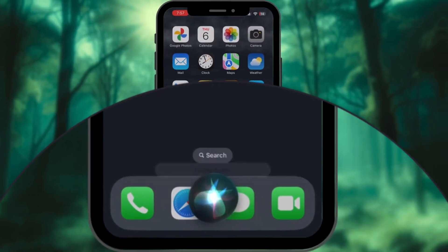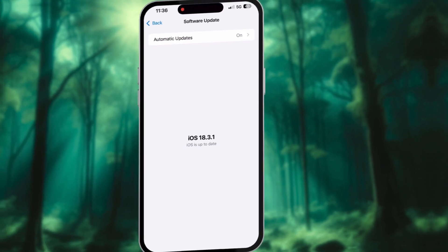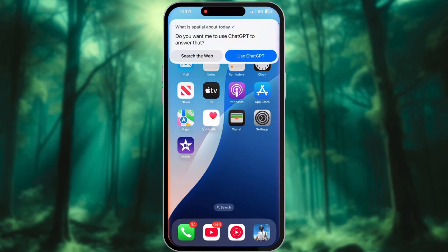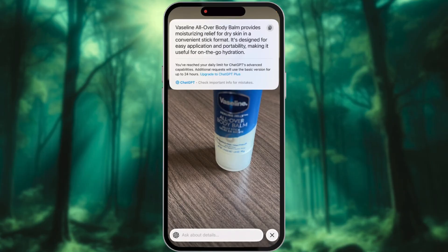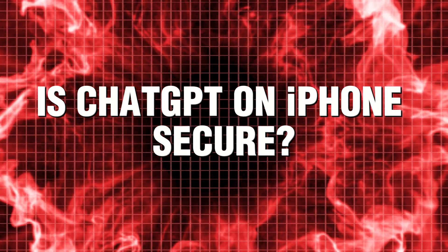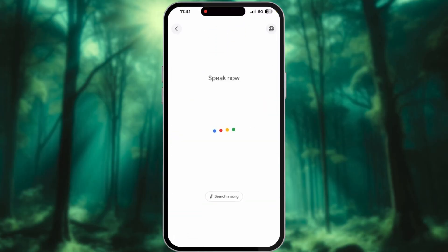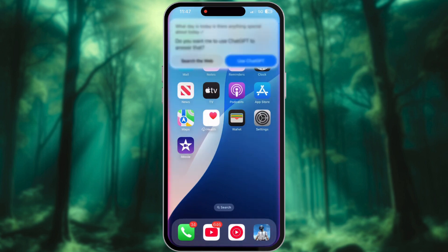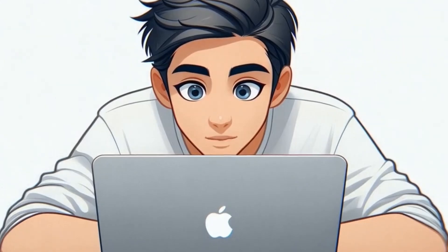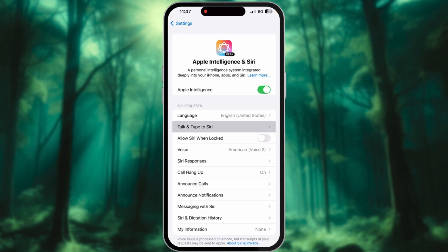If you thought Siri was just your boring AI assistant, think again. iOS 18.2 just unlocked ChatGPT on your iPhone, and it's insanely powerful if you know how to use it. Forget Google, forget clunky voice commands. ChatGPT is now seamlessly integrated into your iPhone, making life a whole lot easier. But most people don't even know it's there, and even fewer know how to unlock its full potential.